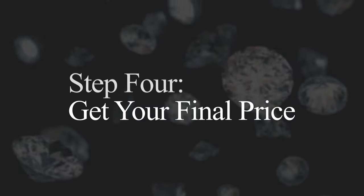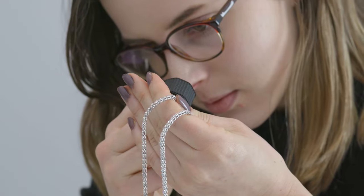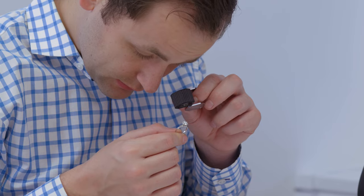Step 4: Get your final price. Our expert valuation team will examine your items and provide you with a firm offer the same day.